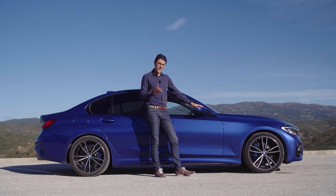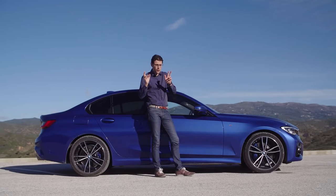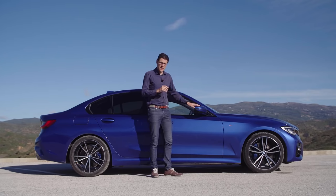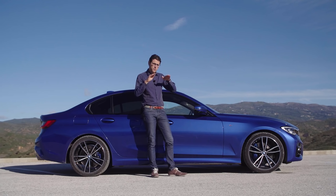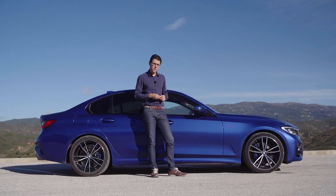Suspension-wise, you get either a base suspension with new hydraulic cushions providing a progressive damping rate — fixed, not adjustable, but gets harder the more it compresses. This car today has that fixed suspension but with a lower M setup, 10 mm lower. An adaptive suspension will be tested later on the racetrack with the M340i.